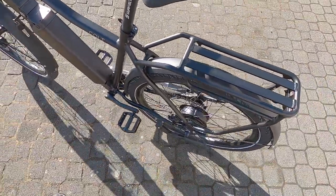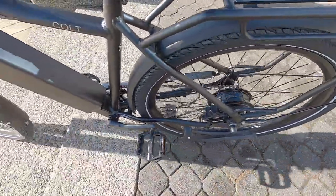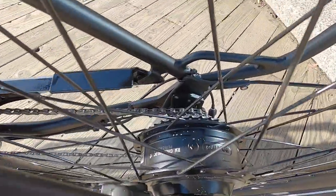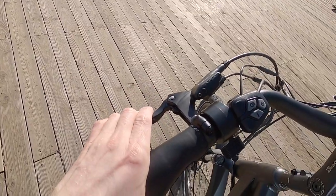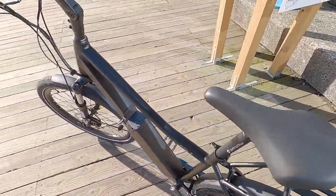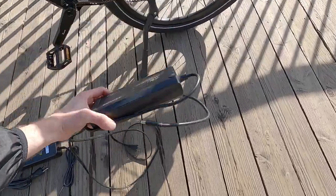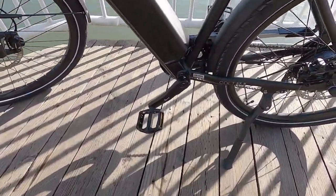One thing to note with torque sensors: on bumpy terrain or going down steps, the chain can bounce around and contact the right chainstay, which also puts strain on the TMM4 torque sensor plate — and that can activate the motor unexpectedly. If that's happening on technical terrain, just pull the brakes slightly to activate the motor inhibitor, or arrow down to assist level zero. The 4-amp fast charger is a little bigger; the standard 2-amp charger is about 1.7 pounds and the wall side unplugs.